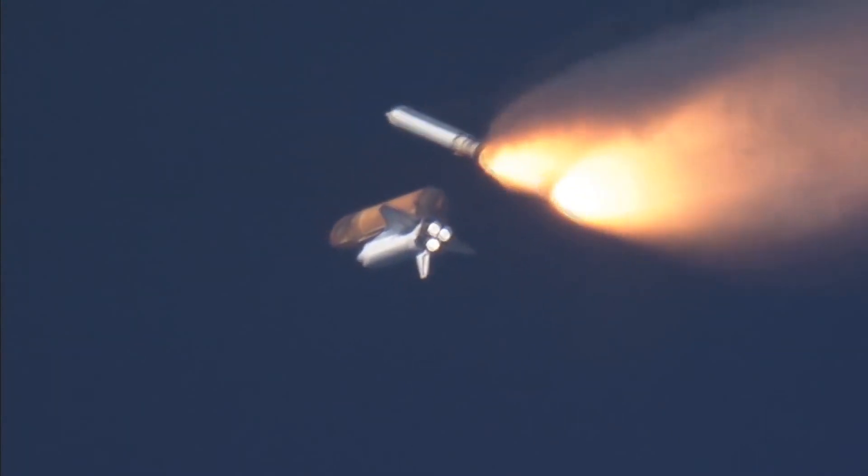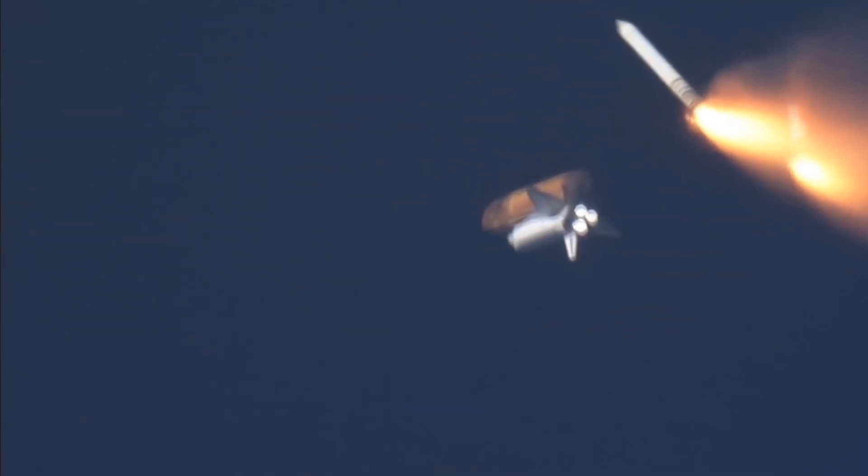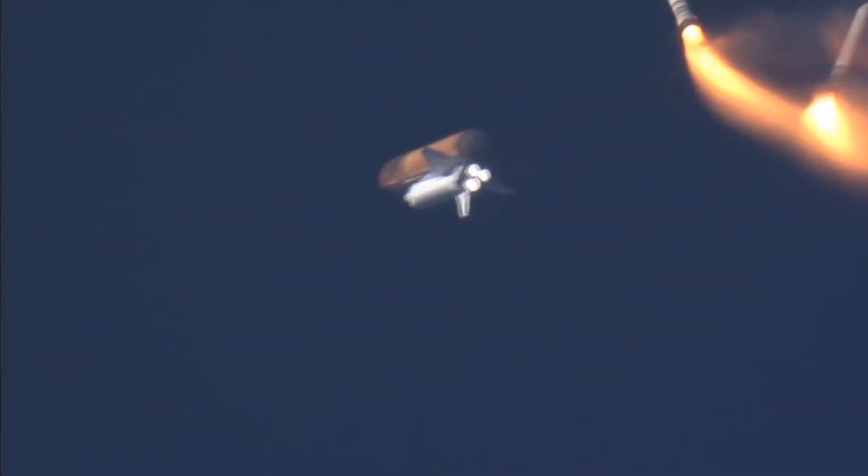Solid rocket booster separation confirmed. Guidance now converging. Discovery's onboard computers commanding the main engine nozzles to swivel, aiming the shuttle for its precise target in space for main engine cutoff. You sound good.